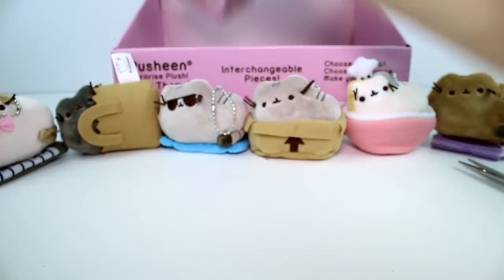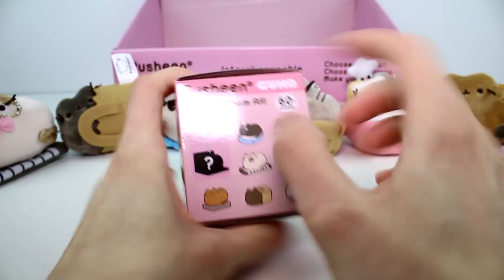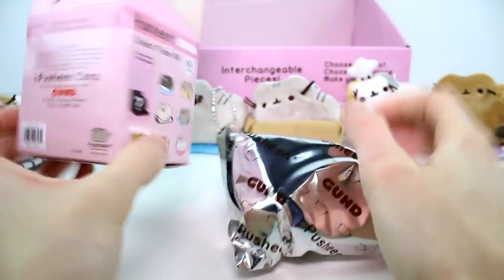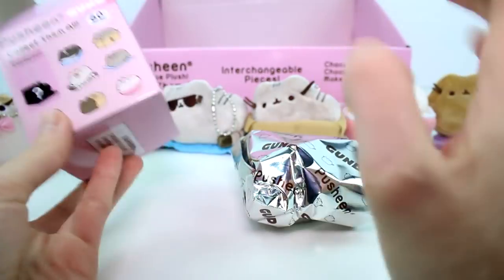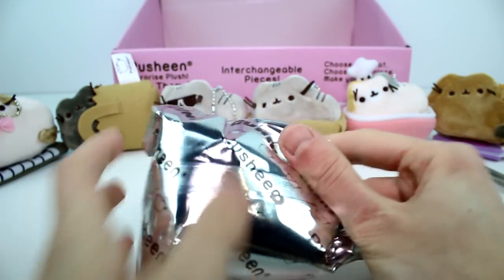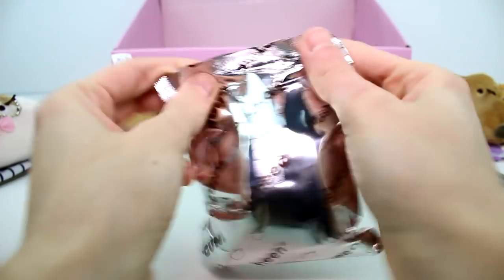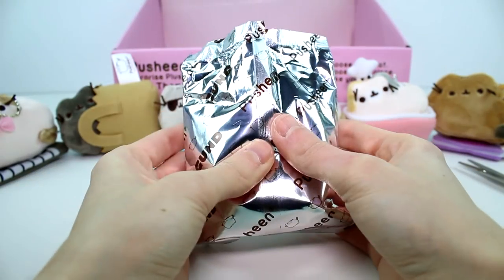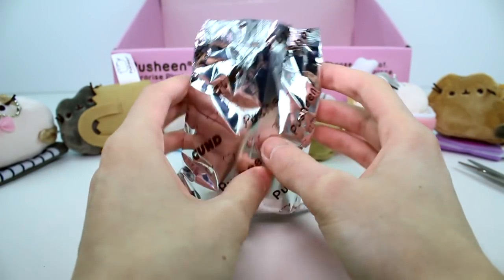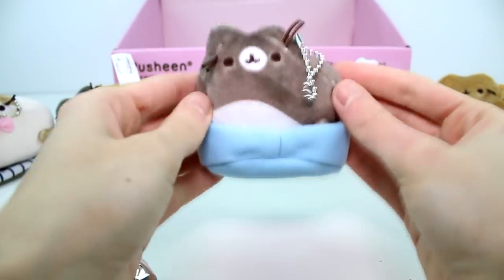This last one needs to be that cat bed one. If it is, I'm going to be so happy. If I do have the full collection I will still add some to my blind bag box at some point. Pause the video right now and take a guess on which one this is. We got the full set, guys! We got the full set!